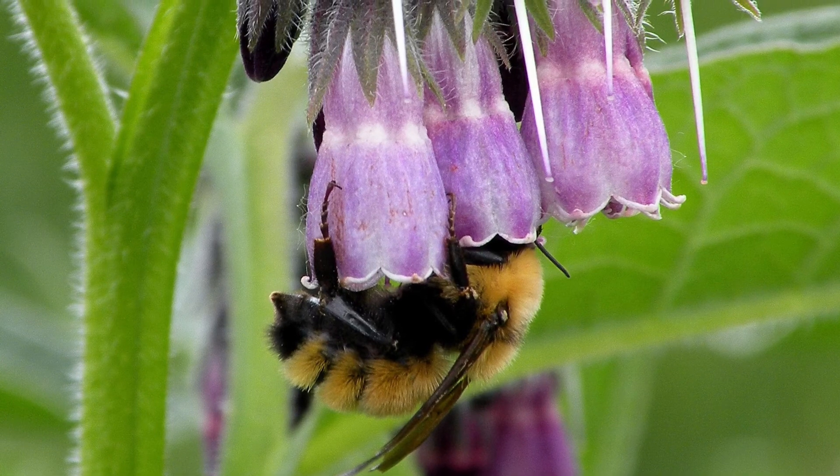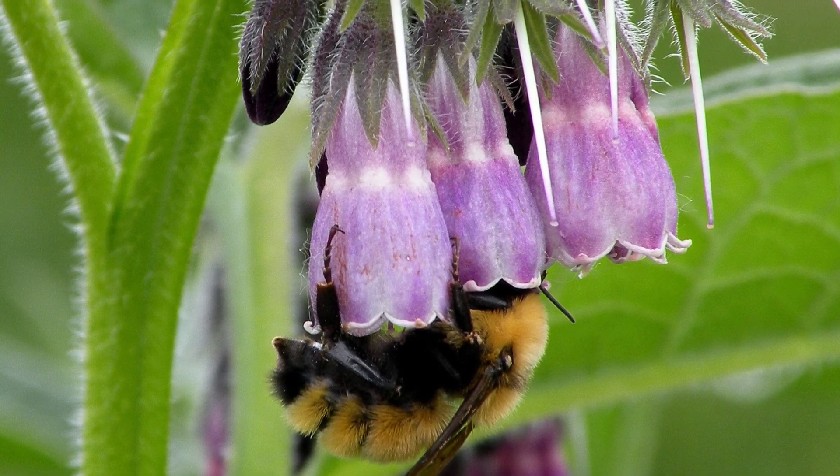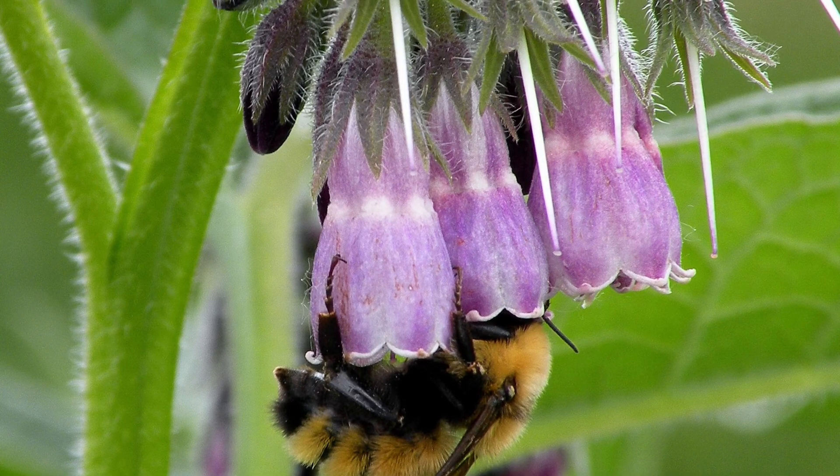Next time you see a bumblebee foraging, listen out for the change in pitch of its buzz, as this is the audible signature of buzz pollination.